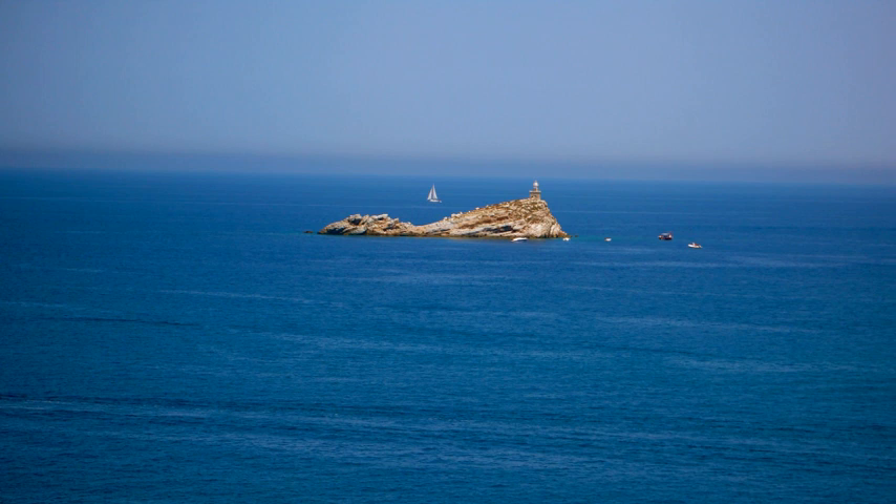The lighthouse is a small, square, stone keeper's cottage with a cylindrical stone tower 8 meters high, positioned at one corner. It has a balcony, and the lantern is at 24 meters above sea level. The lighthouse is powered by a solar power unit, and the lantern emits a group of two alternating white flashes in a six-second period, visible up to 5 nautical miles.